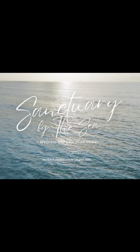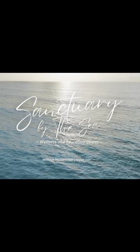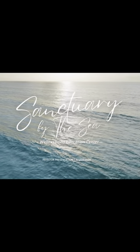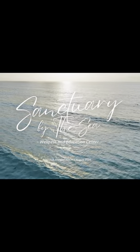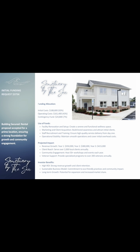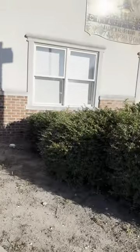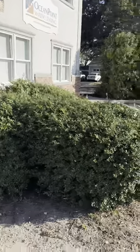Sanctuary by the Sea. Come take a little tour with me. I am so excited to share this dream of a space. My intention is to serve a wider part of our community and create an education and wellness center in the heart of Point Pleasant, New Jersey. This is the building we're going to sign the lease with — it's right on Route 88, and it's got such incredible potential.